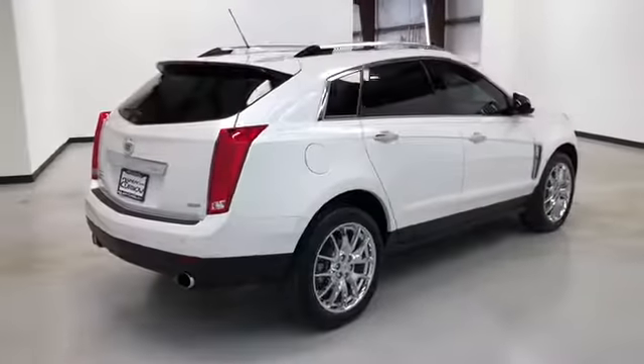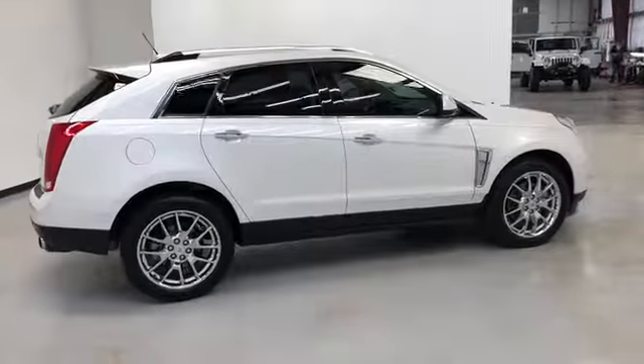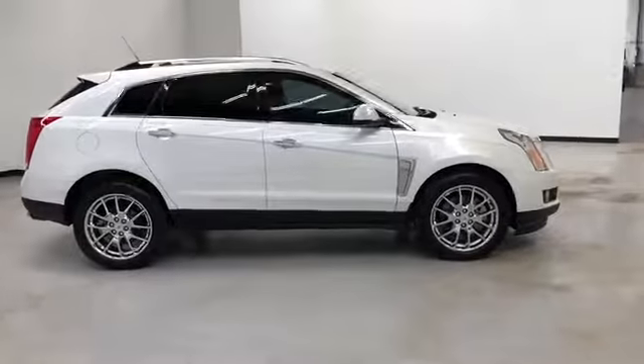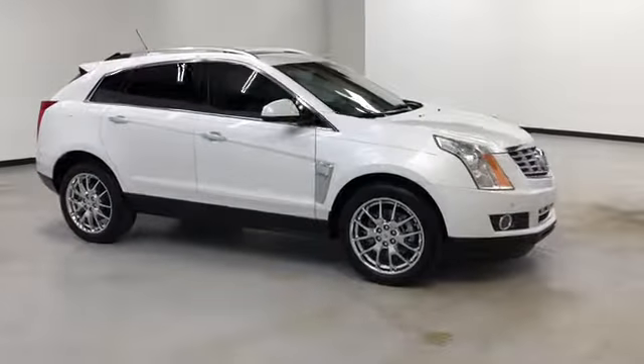Here's our walk-around video of this 2016 Cadillac SRX. Randy Kernow Buick GMC is located at 7707 State Avenue in Kansas City, Kansas. Phone number is 913-334-1166.